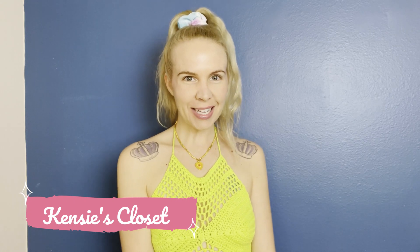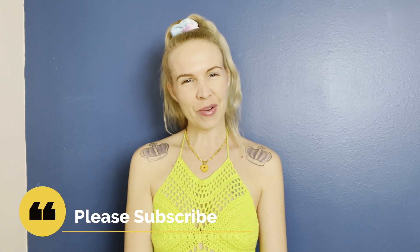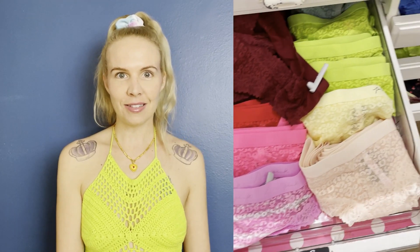Hi everyone! I'm Kenzie and this is Kenzie's Closet. Thank you so much for tuning in today and subscribing to my channel — and for those of you that have, thank you and welcome back friends! So today I am doing another Victoria's Secret video — it's just a panty party, so let's get to it.